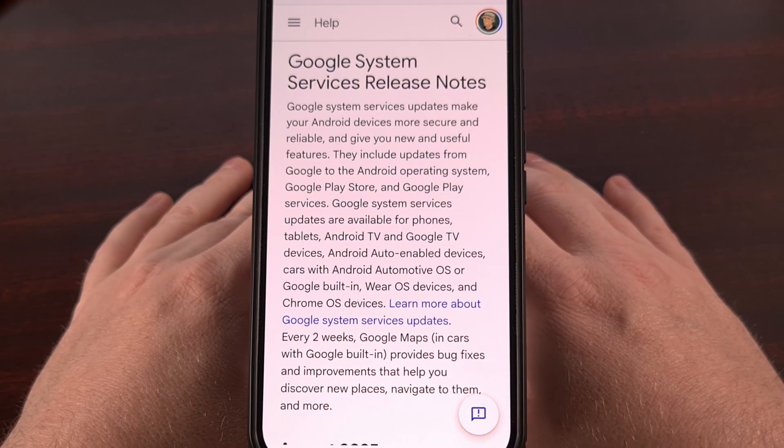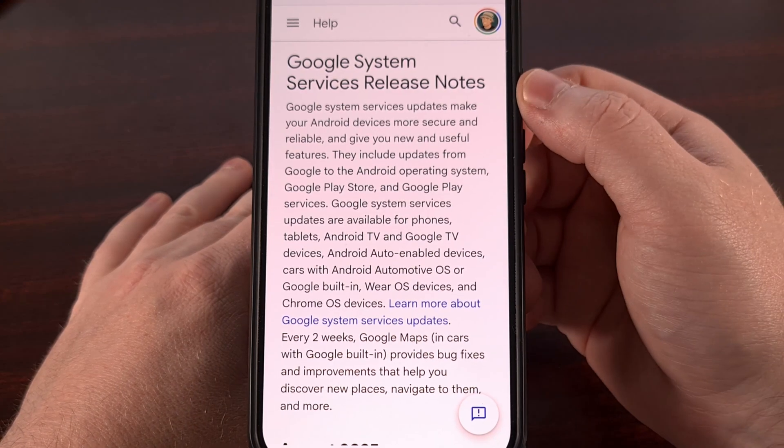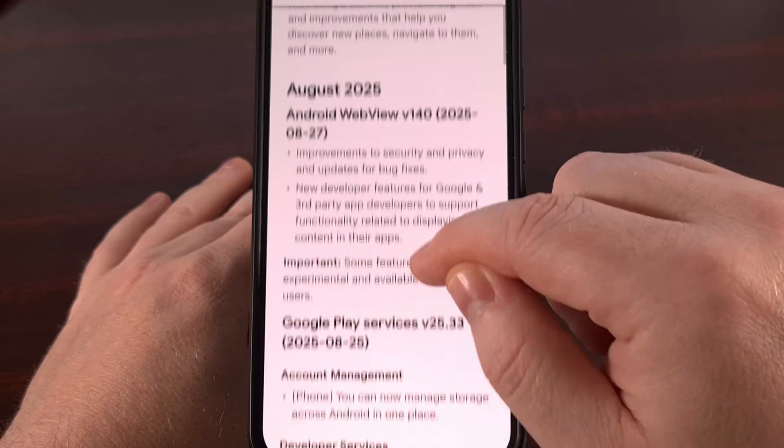It's the fourth week of the month, which means we get to wrap up the last of the changes coming with the latest Google System Services updates. There are only two small things to make note of here, so this will be a quick one.